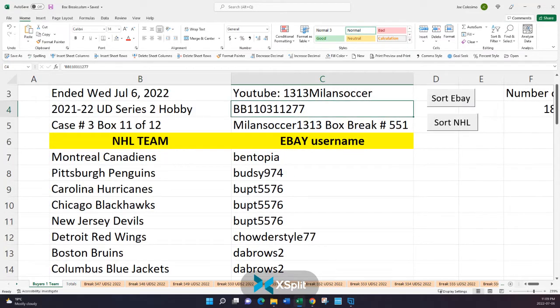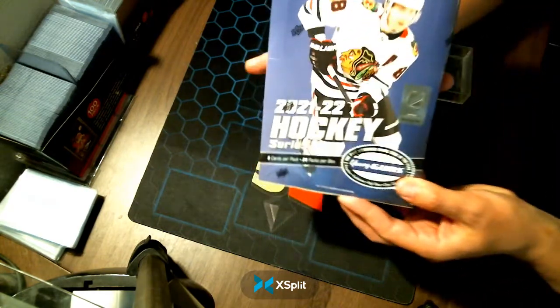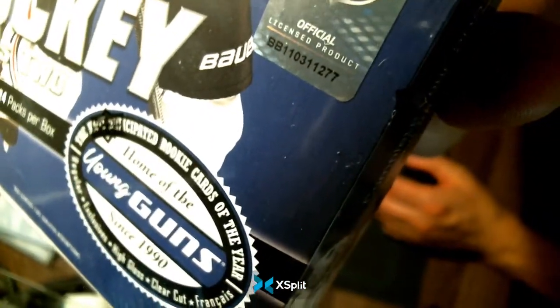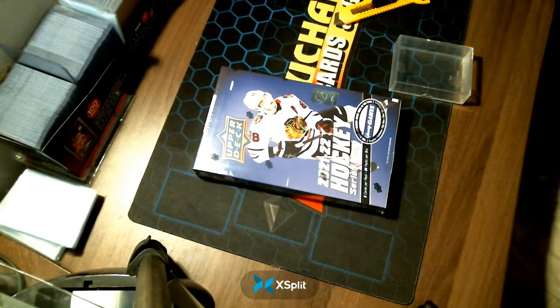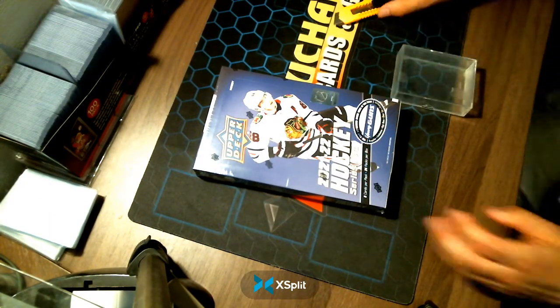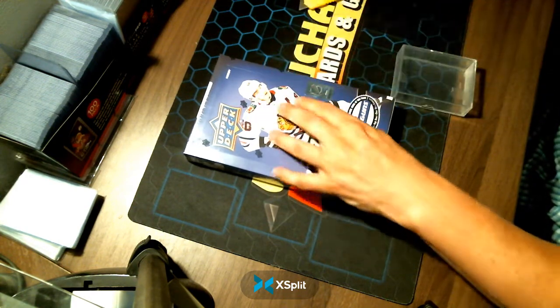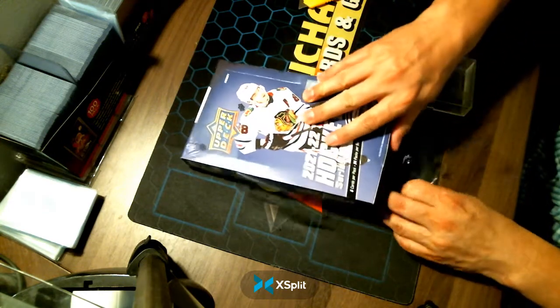All right. 3-11-277, as I bring you guys over to the webcam. And before we crack this open, let's show that same serial number: 3-11-277. Clear as day. As promised. As advertised. And now being delivered. Good luck, my friends. This is Box Break number 551, 11 of 12 from Case number 3.